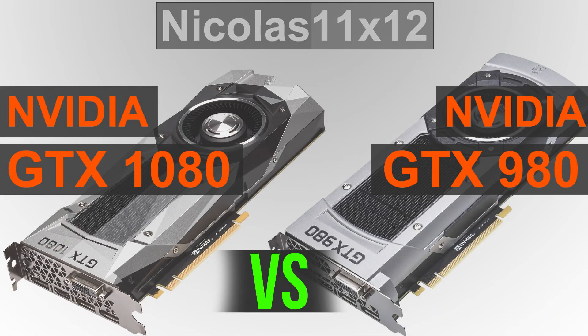Welcome to Niklas 11x12. Today I'm comparing the new NVIDIA GTX 1080 with the GTX 980 graphics card. You all should know by now the GTX 1080 is faster than a 980 Ti, but how much of a difference is there actually between a standard GTX 980 and a 1080? Let's find out.